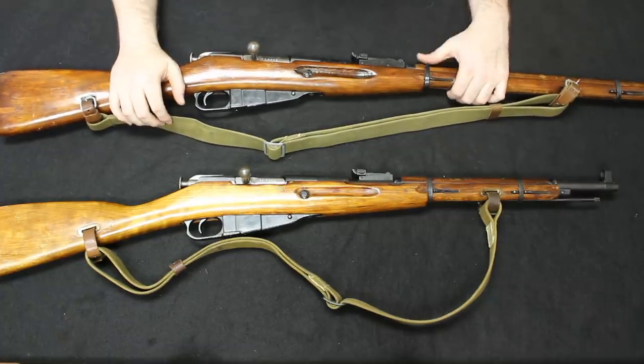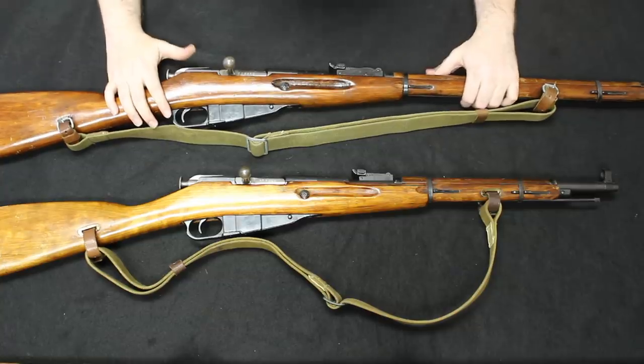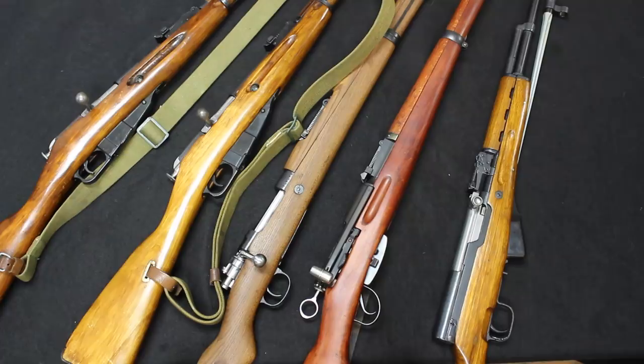That is our number one spot — the Mosin-Nagant. I'm sure a lot of people would agree with that; it hits the top of most people's lists. That's all the time I have for today. Thank you for stopping by. If you have any questions or disagree with this list and would have picked something else, leave that in the comment section — it might help people new to surplus firearms see more options. If you liked the video, hit the like button and subscribe for more content like this. I'm Chris with CheapGunsUSA.com and Marksman Shooting Sports in Westfield, Indiana. You are watching Marksman TV. See you next time.